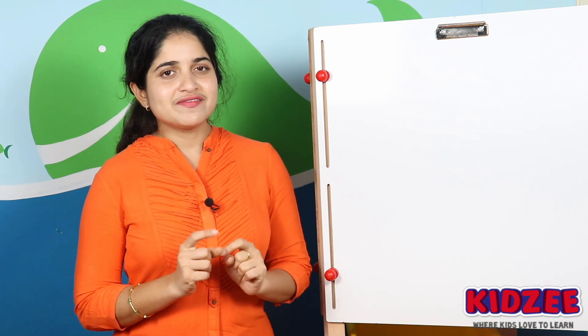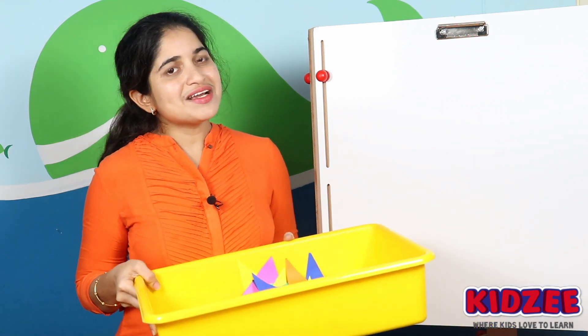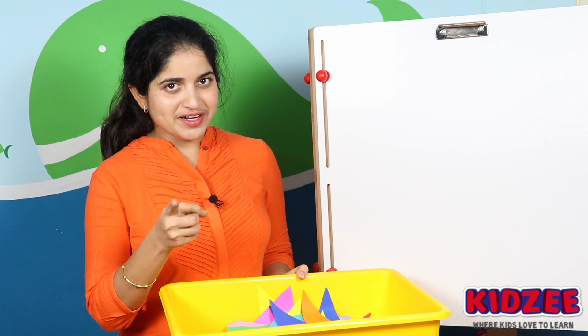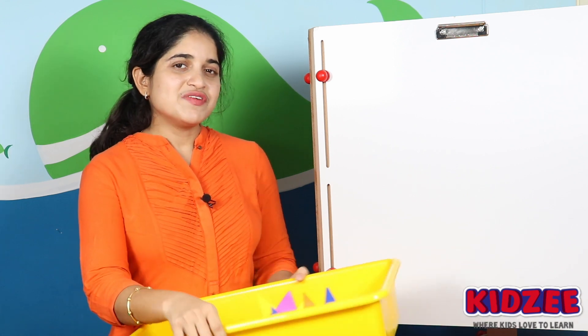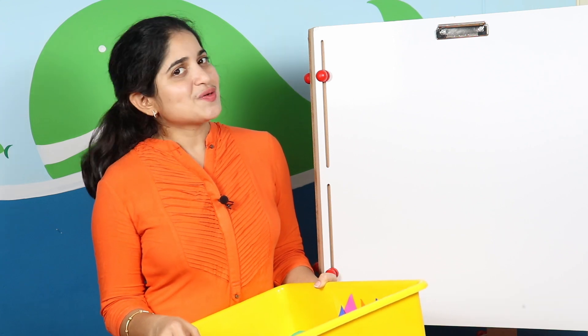We have three levels in this game and the first level is identification of numbers. I am ready with my numbers — are you ready to identify the numbers? Before I start, I want the parents to make a note of the scores. Let's start!